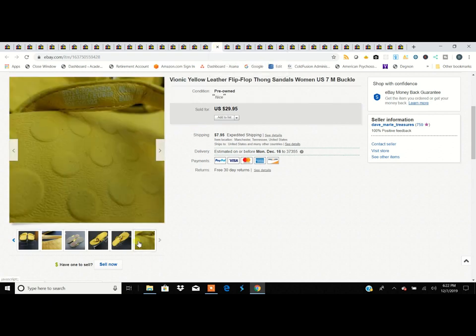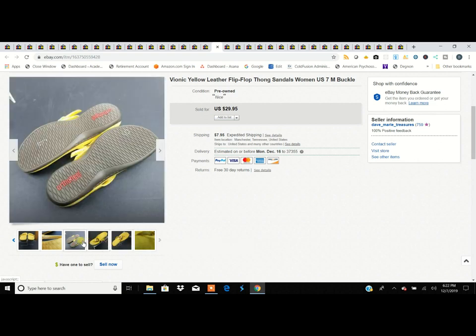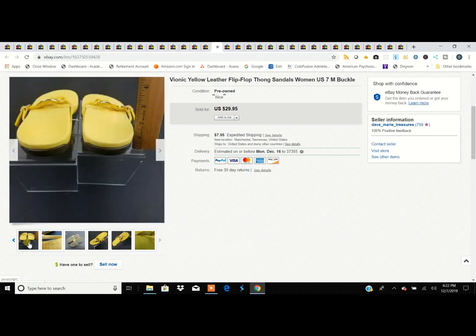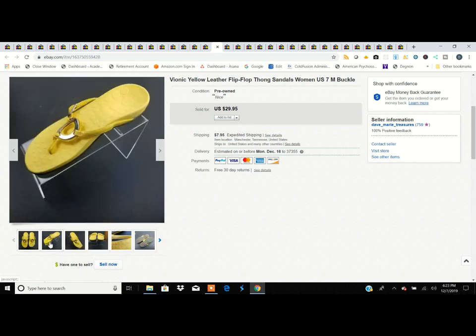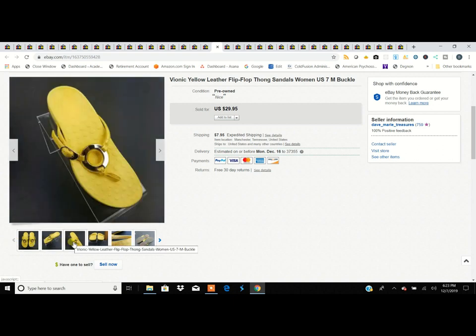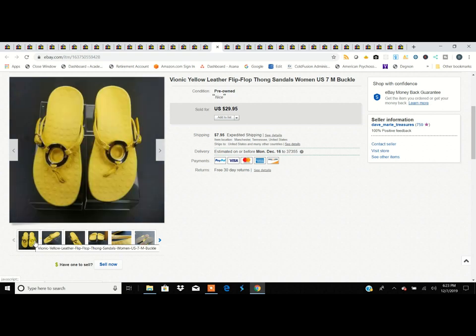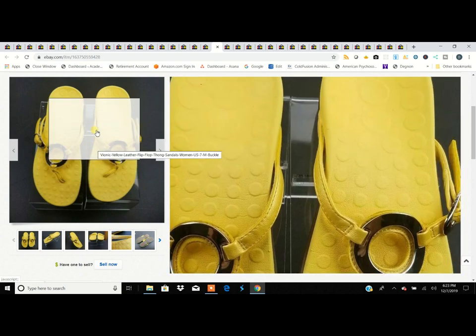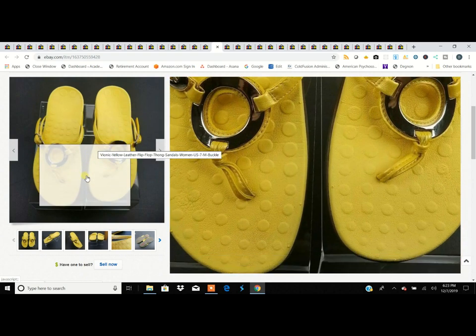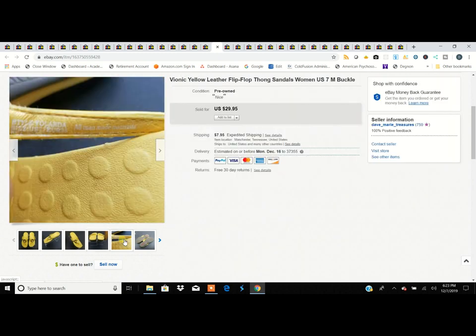Here are Vionic shoes — a solid seller all the time. Even these bright canary yellow thong sandals sell for around $30 pretty much every time if they're in great shape. People in Florida love them. Vionics have a tendency to peel, so inspect them really well, but they consistently sell, especially this style.